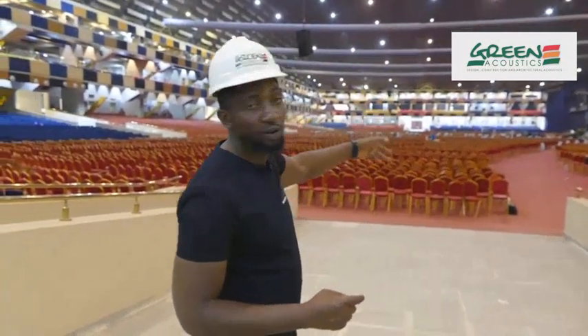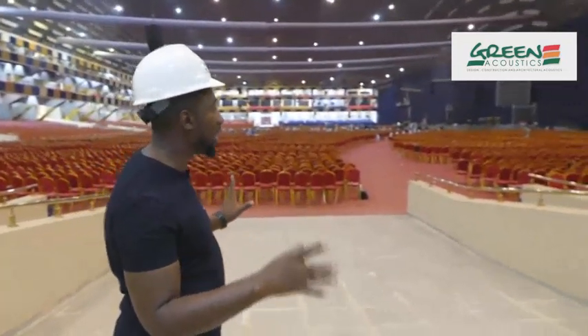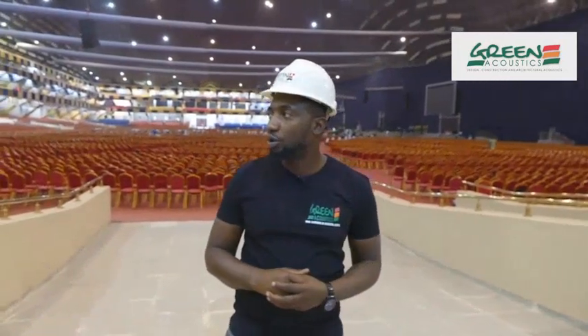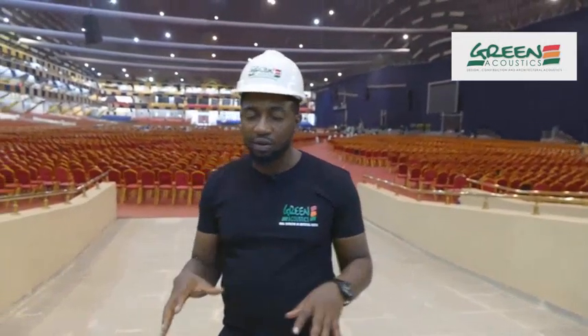You couldn't hear the man of God speaking on stage, but right now everything is clear — clarity. The reverb time has also dropped considerably, and the audience's participation and envelopment during musical instrumentation is perfect.